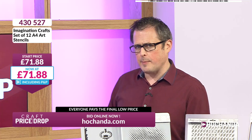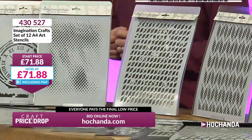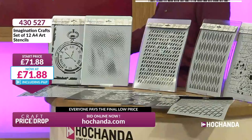On your details on this side of the screen you've got your item number — that's actually our first item in the auction as well: 430527. Type that number into our website, hochanda.com, and you'll see a set of 12 big A4 stencils from the wonderful Imagination Crafts. Harvey is the shadowy figure behind the scenes for Imagination, and Sue does a lot of the demonstrations in front of camera. They're lovely people — it's a wonderful company. You can see our start price there at £71.88, which is what you would pay for each of the stencils if bought as the bundle.